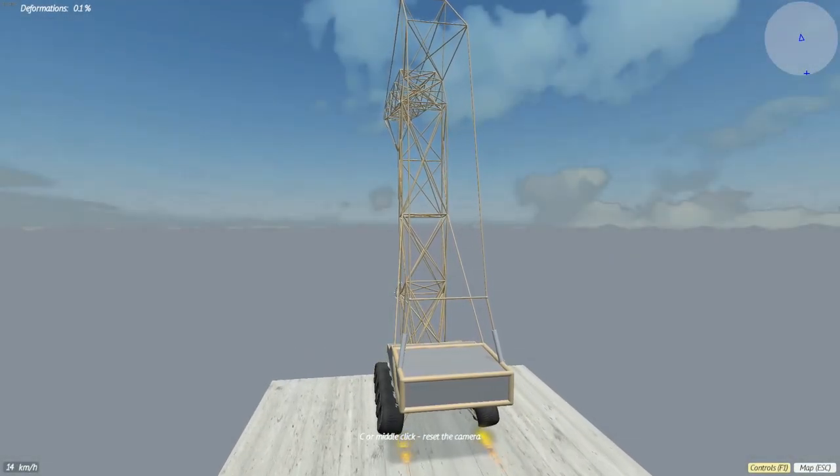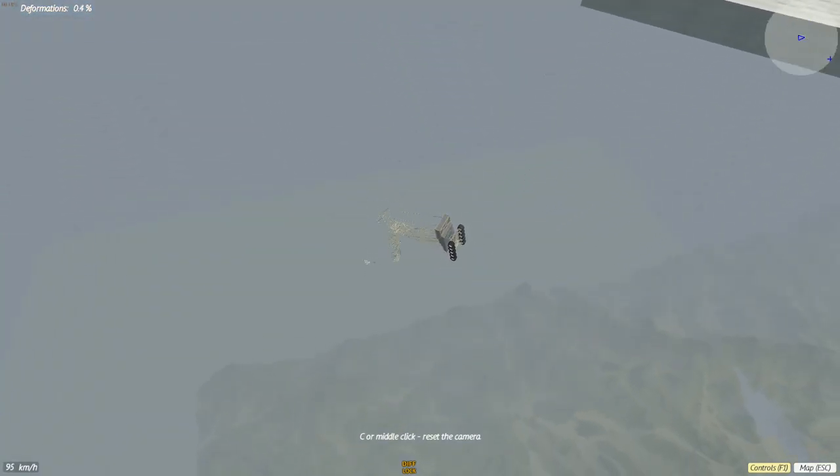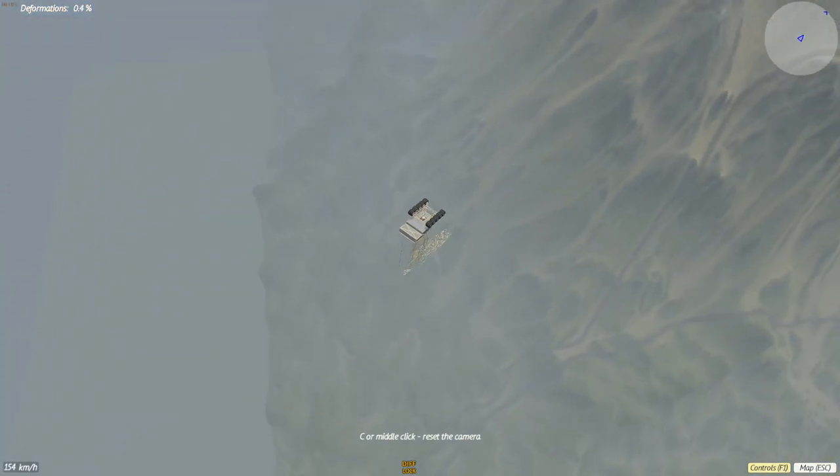Here we go! Yep, and we're falling. Okay, this is going to be interesting for sure. Wow, that's a long way to go.